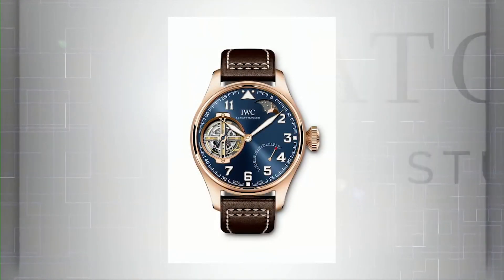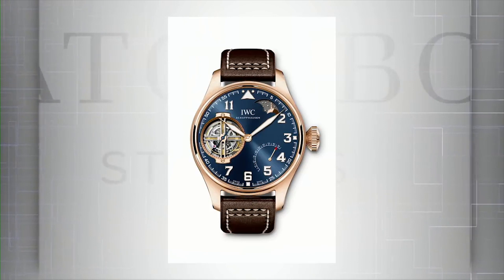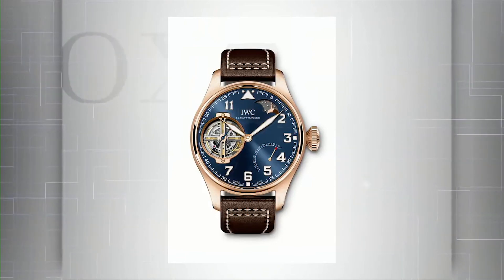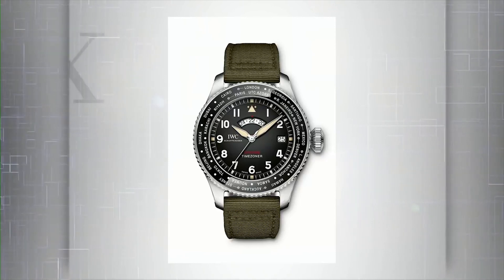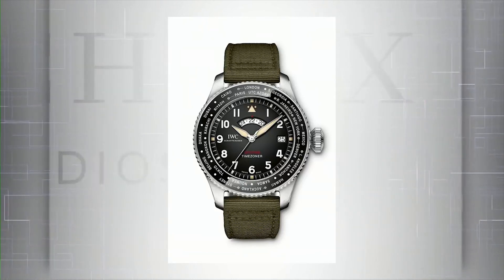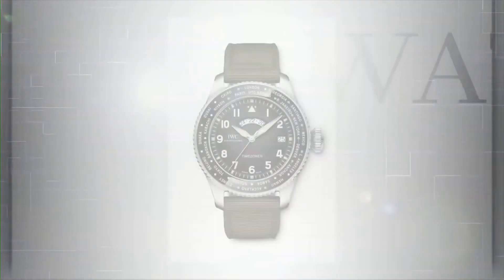It has a brushed finish with a bit of polish on the bezel too, so there's a lot of cool texture going on. Moving to the next piece — the Time Zoner Spitfire Edition, limited to about 250 pieces. They came out with the Time Zoner last year as a chronograph, which did very well. You could change the time zone just by adjusting the bezel. I like this version without the chronograph — it really cleans up the dial. There's still a lot going on but it's a beautiful layout.